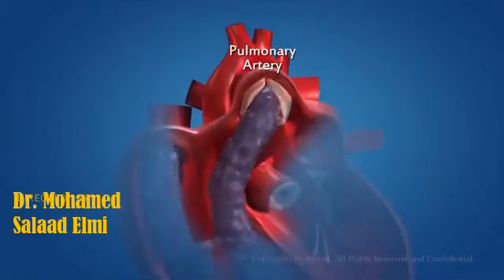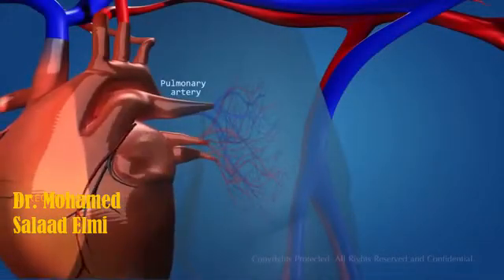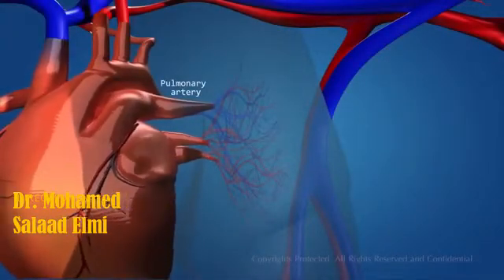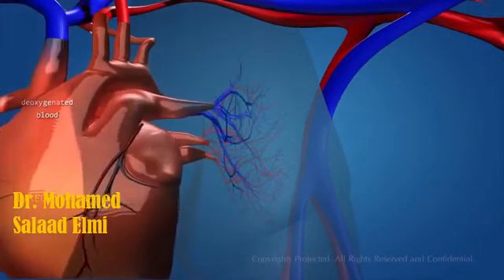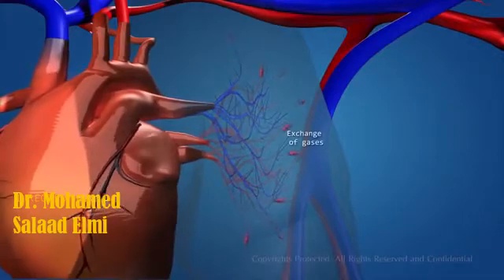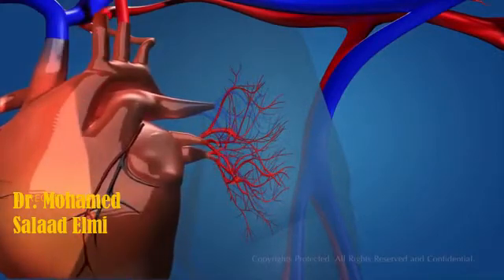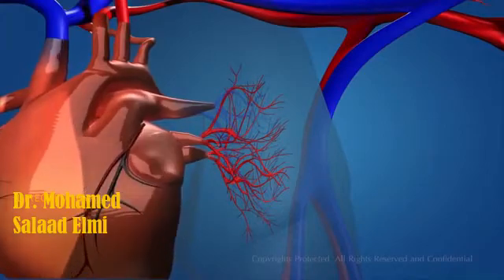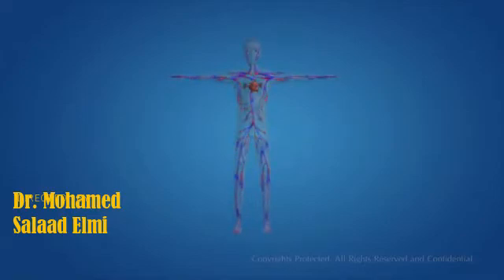The right ventricle then contracts, pushing the blood into the pulmonary artery. The pulmonary artery carries the deoxygenated blood to the lungs for oxygenation. The lungs oxygenate the blood by exchange of gases, and it flows back into the heart through the pulmonary vein, starting the circulatory cycle all over again.